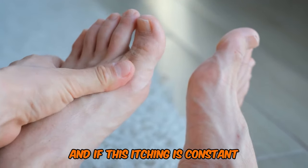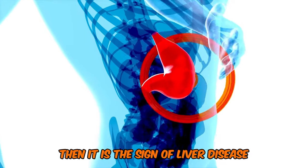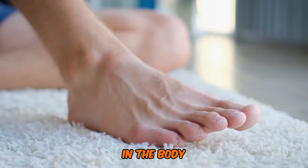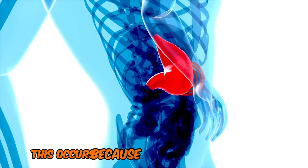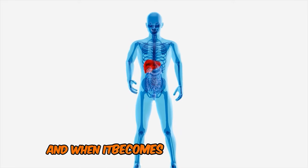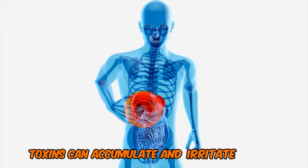If this itching is constant and causes you to be up all night, then it is a sign of liver disease. Liver diseases can also lead to a buildup of toxins in the body, which can manifest as itchiness in various parts of the body, including the soles of the feet. This occurs because the liver is responsible for filtering out toxins, and when it becomes overwhelmed or damaged, toxins can accumulate and irritate the skin.